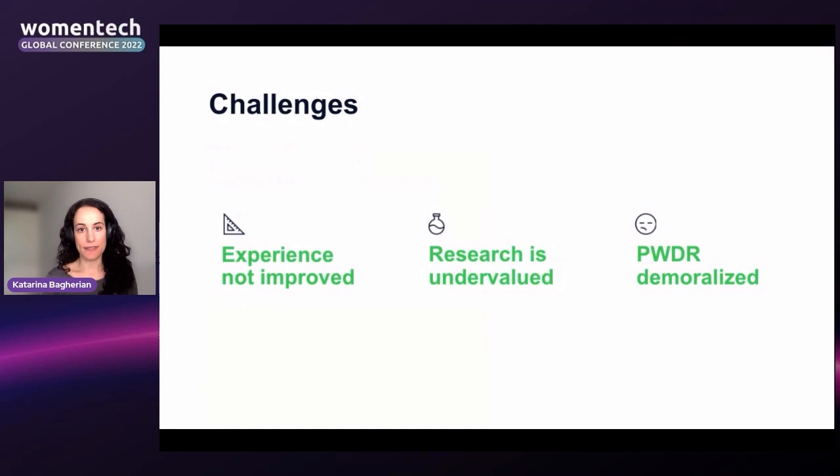Sometimes people spend weeks or months gathering answers to important user questions, but months or years later they don't see outcomes. Challenges from not making research insights stick include: products not being significantly improved, product teams undervaluing research because it didn't lead to improvements, and researchers becoming demoralized. This talk is for everyone across tech teams who needs to absorb research insights and build something based on them.